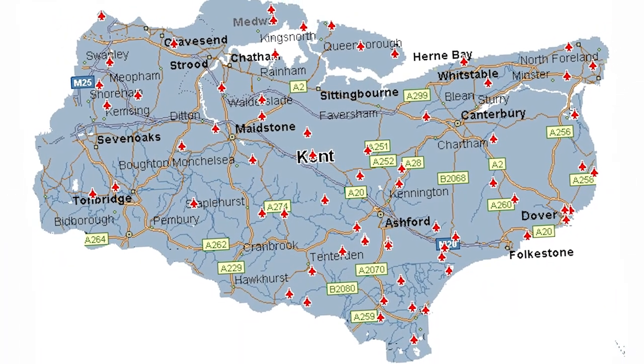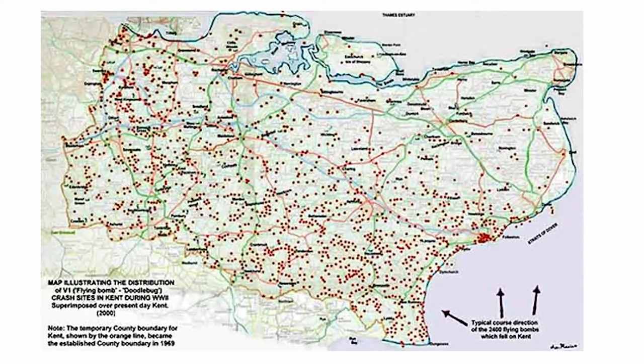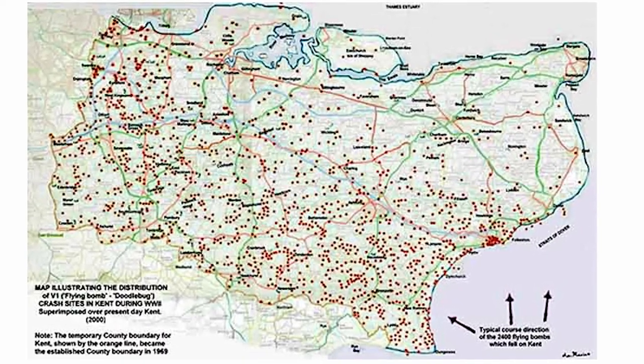This is a map of all the different airfields across Kent that served in the Second World War, and this map here shows you all of the crash sites of doodlebugs.